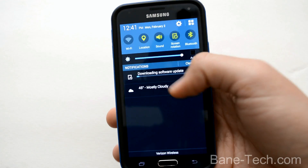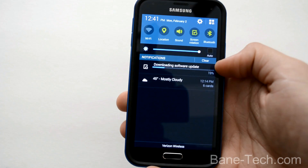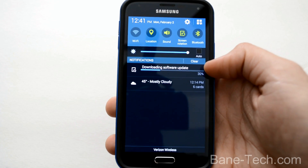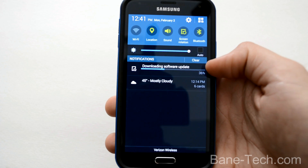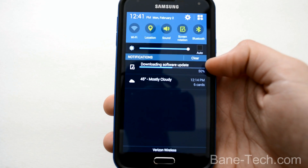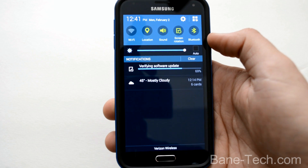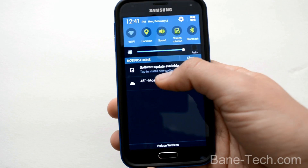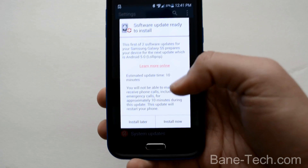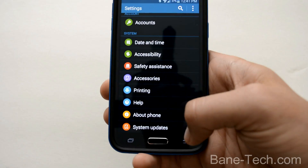You'll see up here at the status bar the software update is downloading. We're going to go through this whole process and see what it looks like, see what you can expect. I'm really excited about this because Android Lollipop is awesome. I'm really curious to see what it's going to look like on the Galaxy S5 with TouchWiz in the mix. So the software update is already ready to install — we'll go ahead and install now.